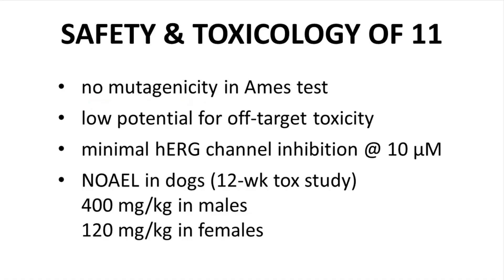Let's touch upon some safety and toxicology results. Compound 11 showed no mutagenicity based on the Ames test, and off-target toxicity risks were favorable based on a panel of transporters and ion channels. Compound 11 showed minimal hERG channel inhibition. A 12-week study in dogs demonstrated that compound 11 had a high NOAEL. Determining a compound's NOAEL is a critical step for determining allowed dosing levels for first-in-human trials.